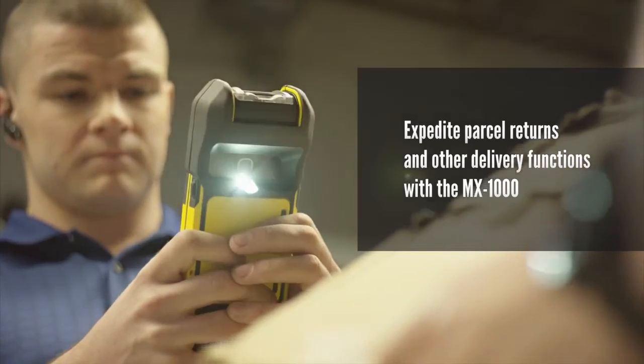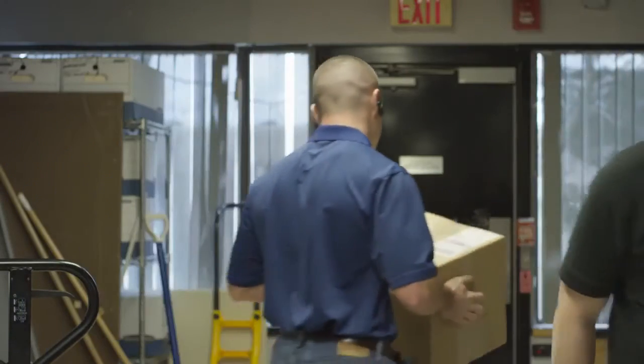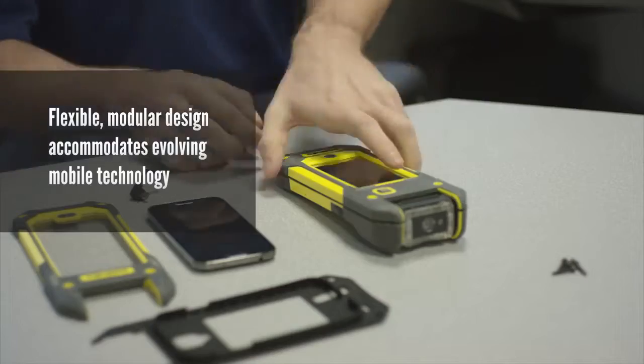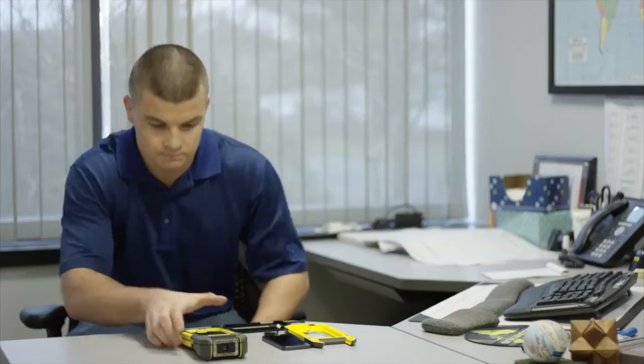And because he's using an MX-1000, taking a picture of that damaged package is no problem at all — point, click, and it's sent. Using an off-the-shelf mobile device to power your MX-1000 is pretty smart. The ability to upgrade to tomorrow's devices whenever you need or want to is downright genius.